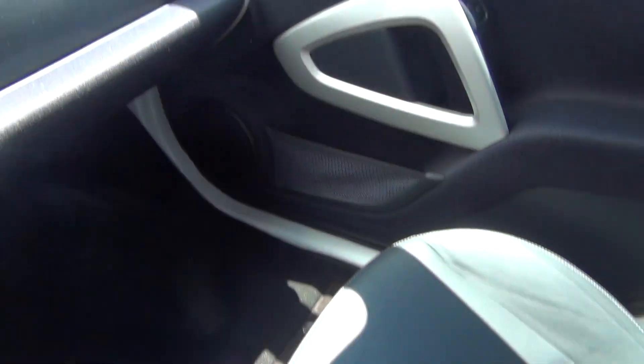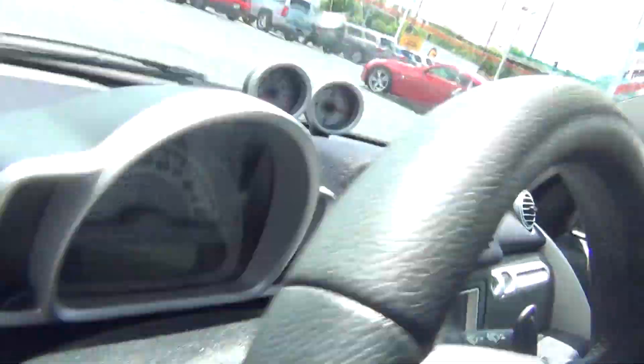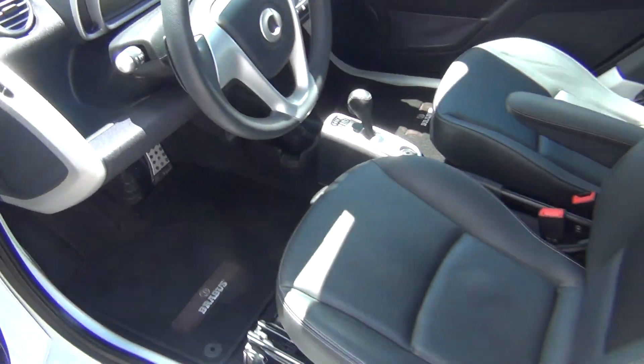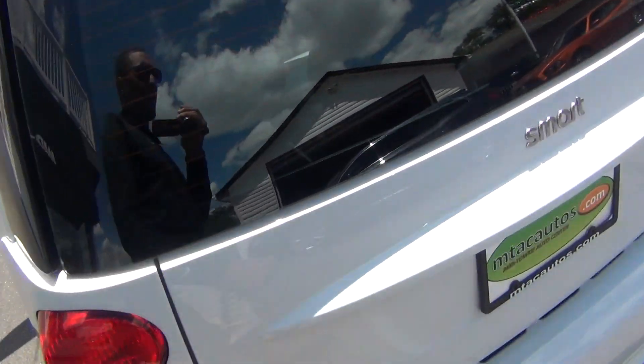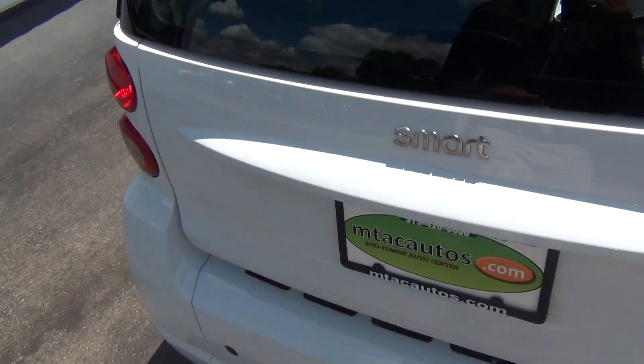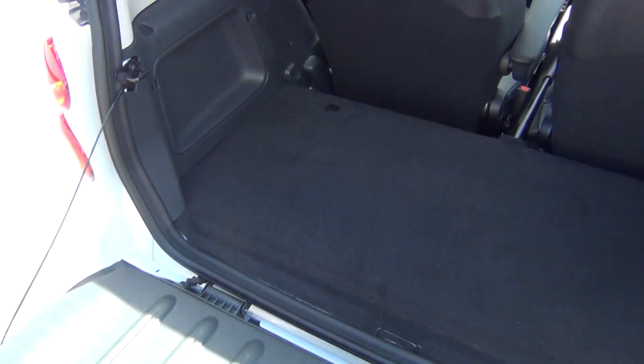It's got a clean Carfax with only one previous owner. These are excellent on gas and a lot roomier than they look on the outside — I'm 6'1" and I can stretch my legs out completely with no problems. We'll go ahead and pop the back glass open so you can see the storage area.